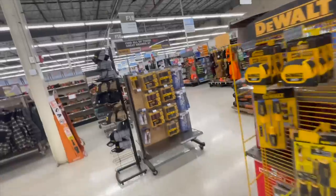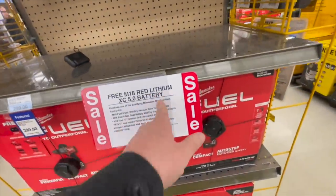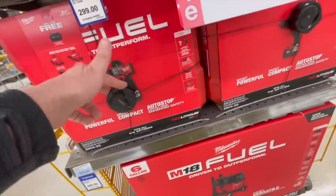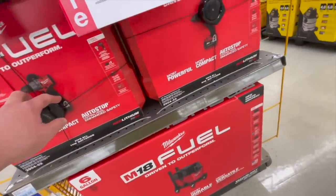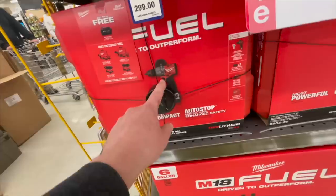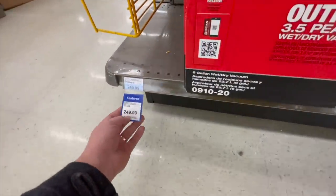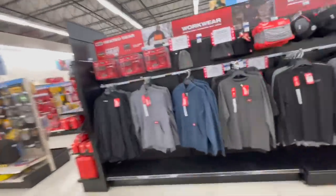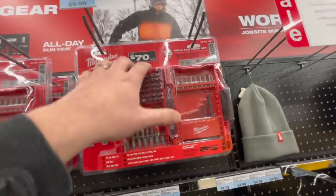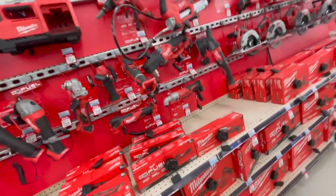You get a free M18 5 amp hour battery with this kit for $300 — that's the new Gen 4. Shop vac for $250 — that's standard price. Their bit kit is $49.99 for the 95-piece set. Let's see Milwaukee prices.